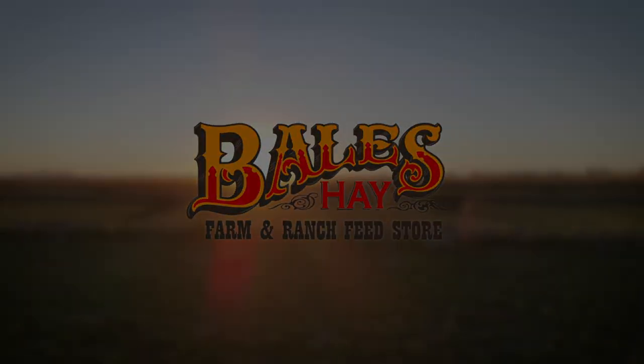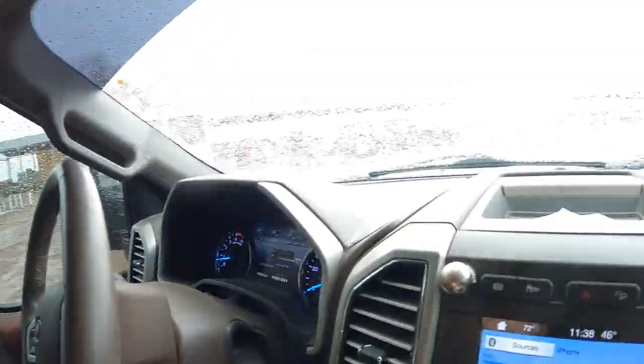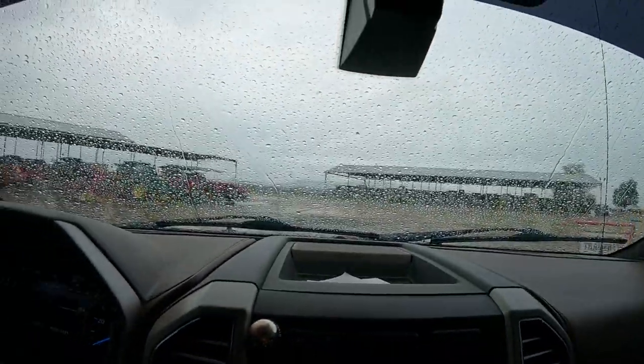We're making hay! Hello everybody, welcome to Bales Hay Farming Ranch. I'm Trevor Bales. Today's pretty boring. It's going to be a super short video, but I figured I cannot show you only the good — I got to show you the bad too, or at least show you the boring. It's raining, so there's not a lot going on.